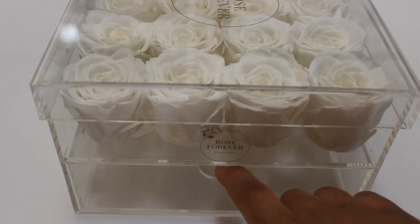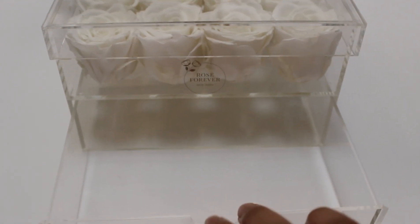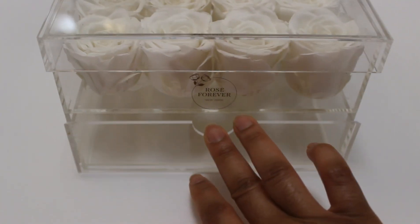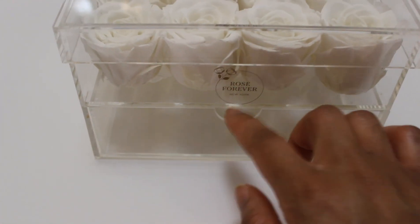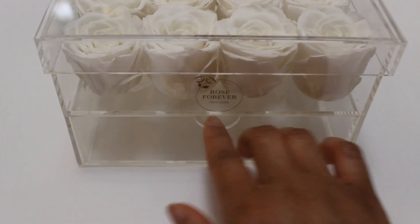So after you're done with your roses, you can keep this as a souvenir. Isn't that just lovely? Oh my goodness, I am going to really enjoy this.